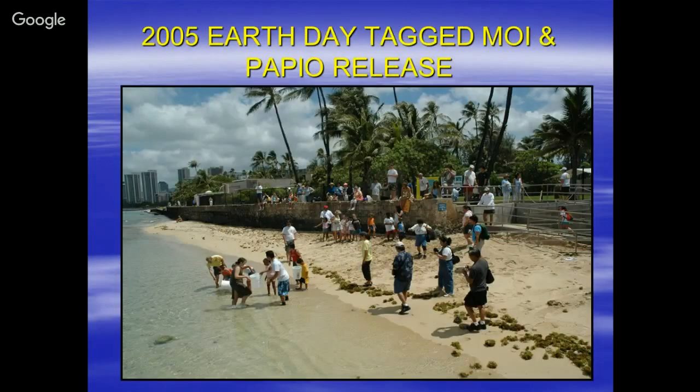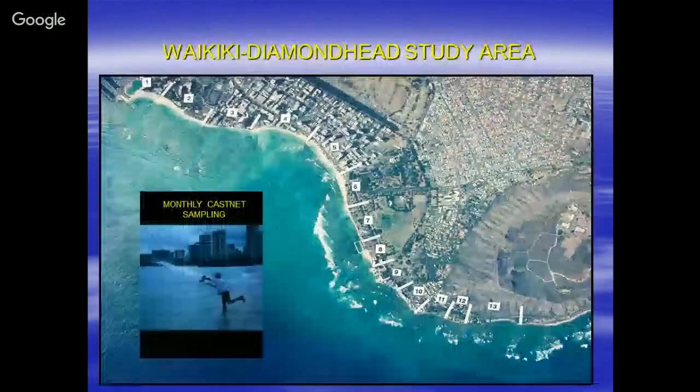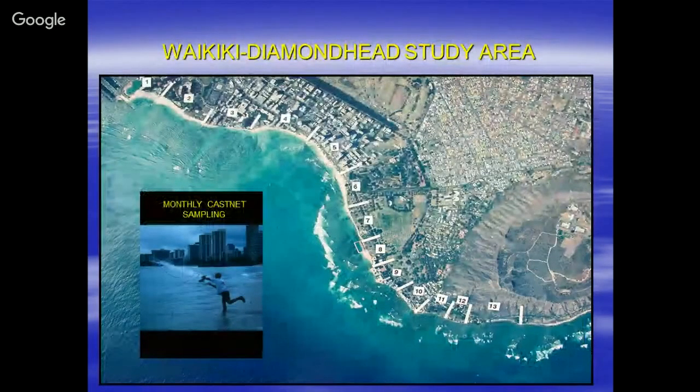Earth Day would also have an anchor release. This photo is taken right after the release in very shallow water. This is the Waikiki Diamond Head study area — very important. We have 13 fixed locations, and we sent out a staff crew from Aquatic Resources to do cast net sampling along the shoreline once a month.